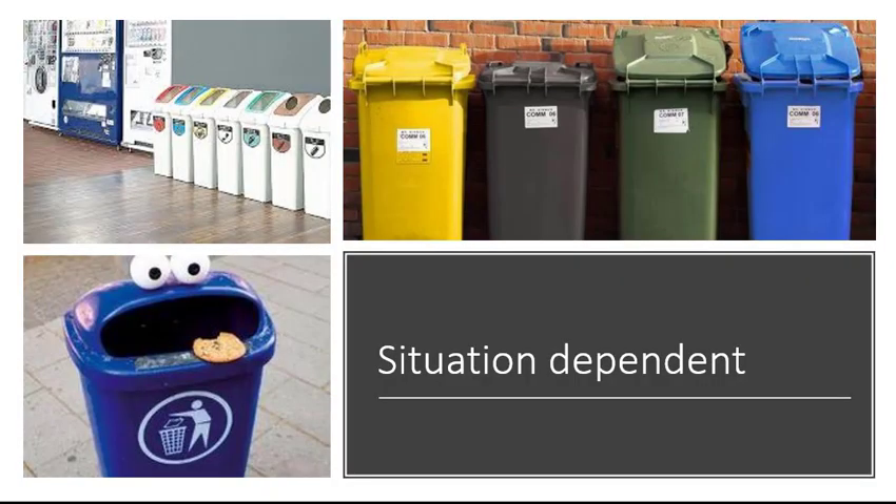Here's how that could look. Disregarding the Cookie Monster bin at the bottom — which mixes all waste — the Cookie Monster has a very strong nudging effect. People recognize it as a bin but it's very different and sticks out, encouraging people not to litter and to put their waste in it. That's the first step. The next step is to separate the waste according to different material types and sources, as shown in the two pictures in the upper section of the slide.